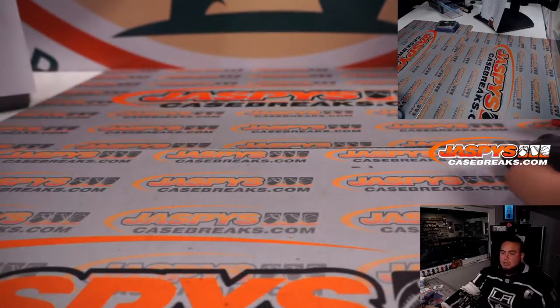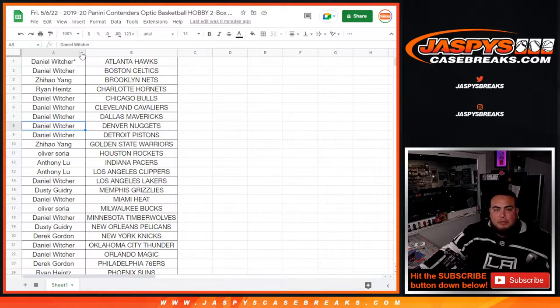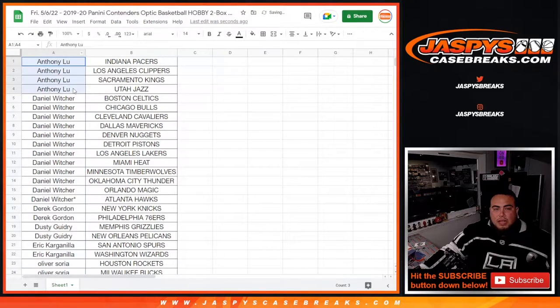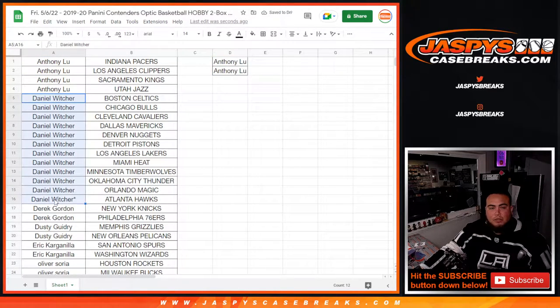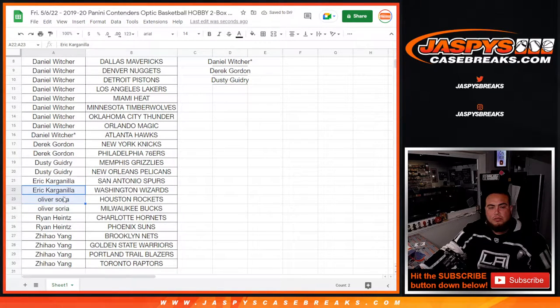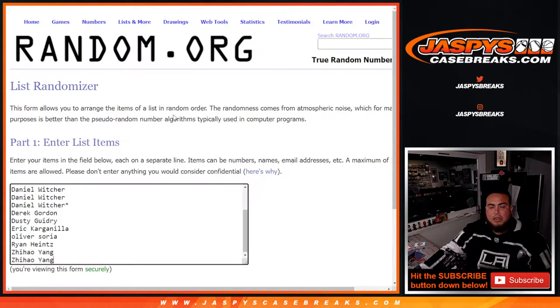Now let's switch scenes and give away some money! Anthony with four spots — that's two entries. Daniel, you had 12 so that's six entries. Derek Gordon with two, Dusty with two. Eric — two, Oliver — two. Ryan — two, Yang — four. I think out of a possible 15 we have 15, nice. Top four get 100 bucks back each.